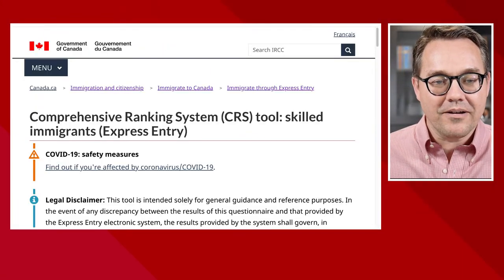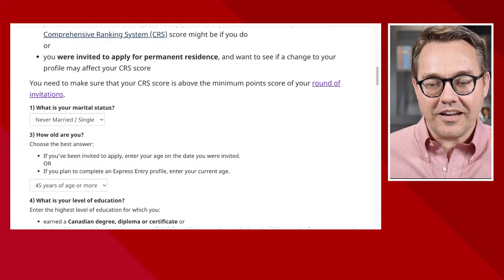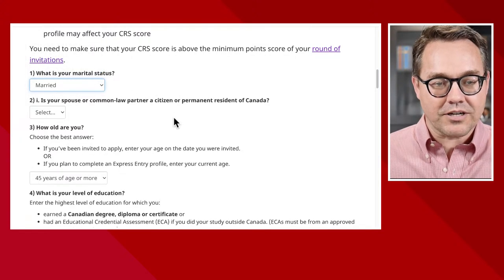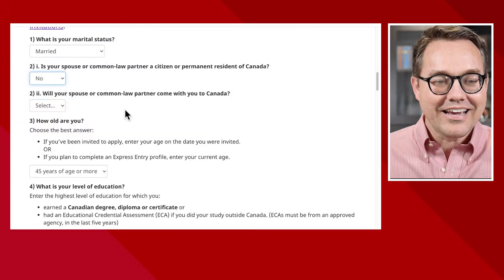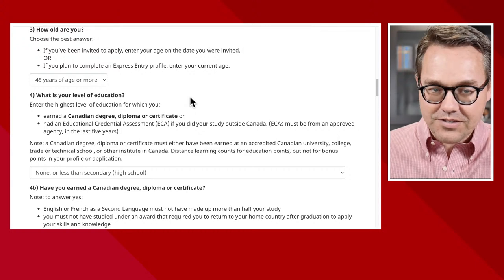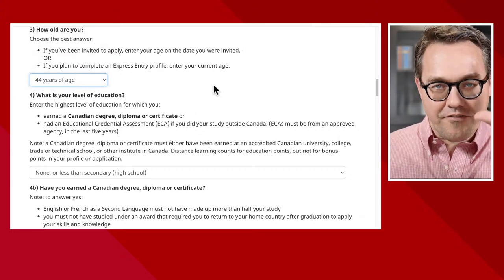Let's go up to the top and add in a spouse. We're going to give this principal applicant a spouse — so we'll say 'married.' Are they a Canadian resident? No, because we need points for them. Yes, they're accompanying. Now here's the kicker: I had to drop this person down to age 44 so they got five age points. This individual has to be about 44 years old.